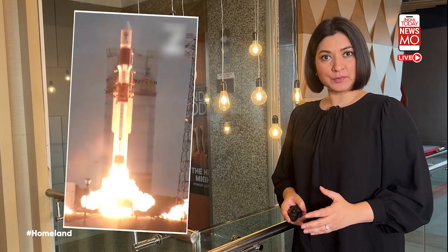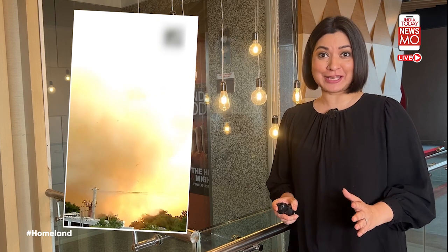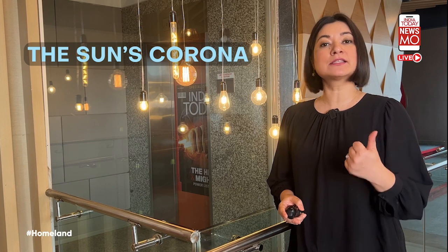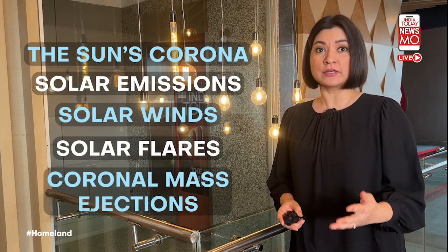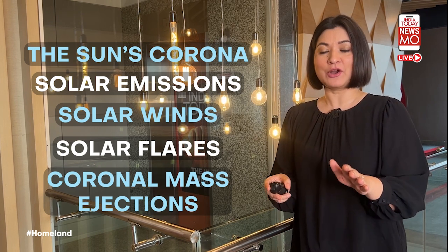Aditya L1 will be launched from ISRO's PSLV rocket from Sriharikota, where it has already reached. Equipped with seven payloads on board to study the sun's corona, solar emissions, solar wind and flares, and coronal mass ejections, it will carry out round-the-clock imaging of the sun. The payloads are getting integrated with the satellite and will go through a series of testing including thermovac and vibration tests before launch.